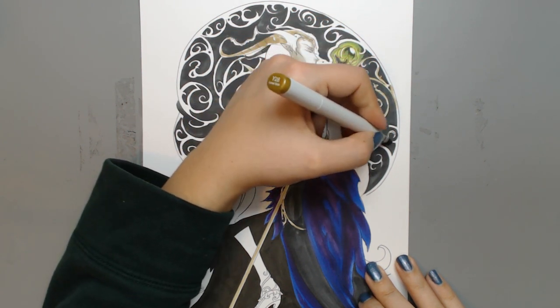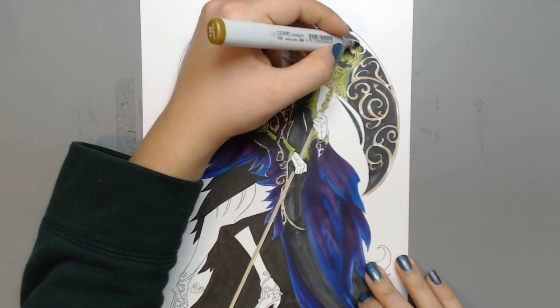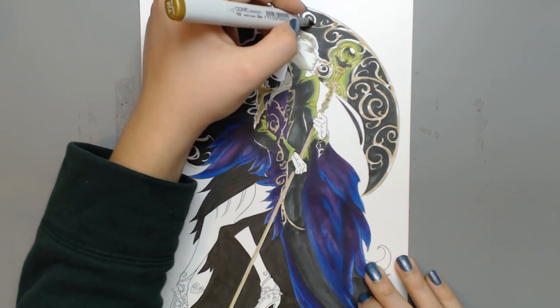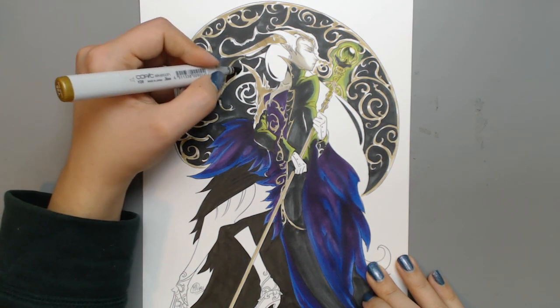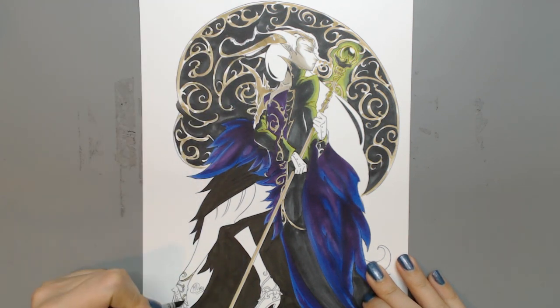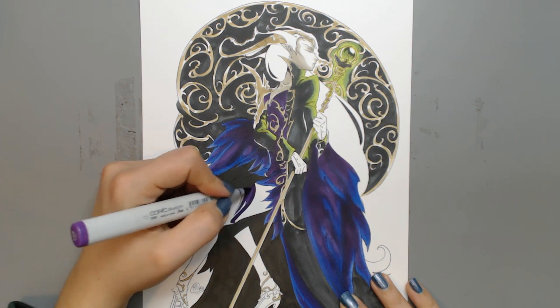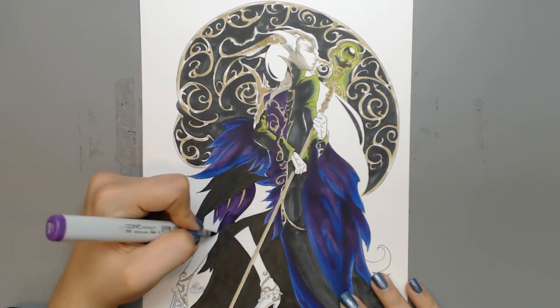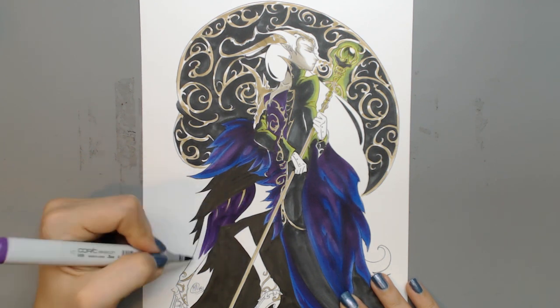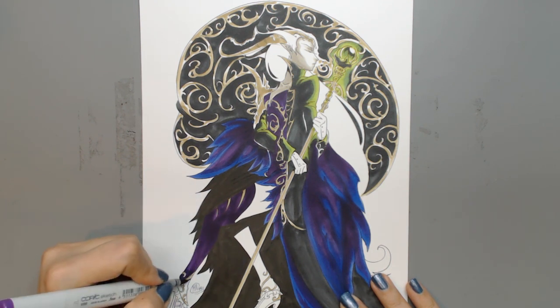Another tedious part was pinpointing all the golden frames and swirls and making them look metallic. I used my golden Copic to fill in all the swirls, then used a dark brown Copic to go into the middle of each swirl and place a thin brown line so it looks metallic. When doing metallic effects, always remember to leave the edges white.